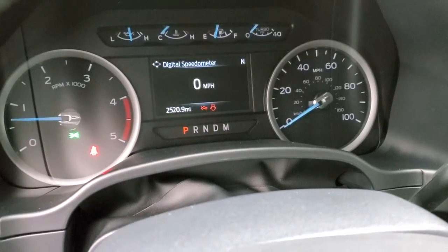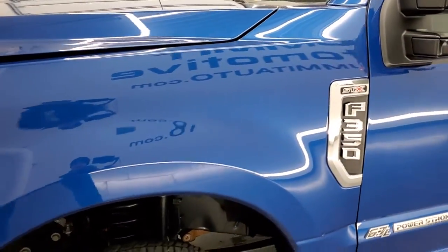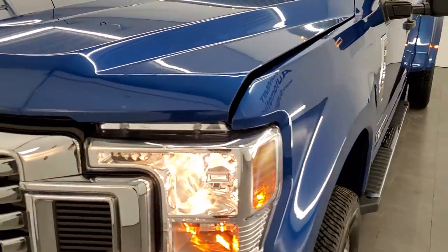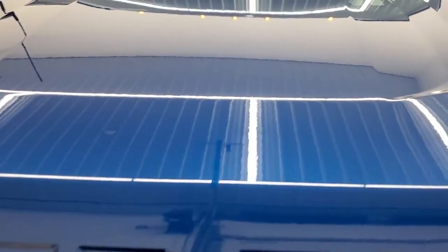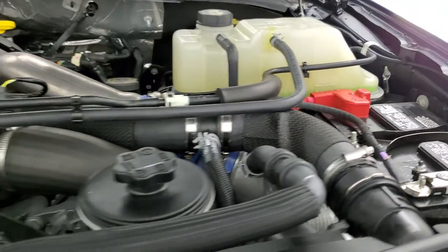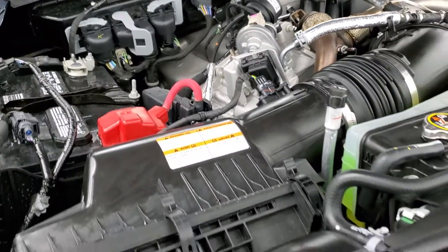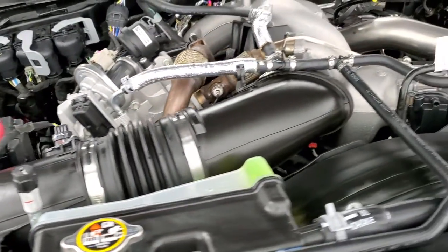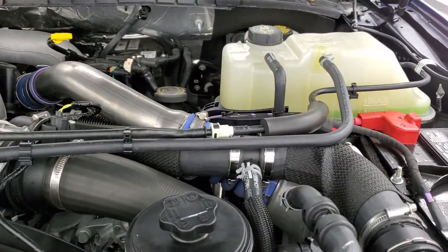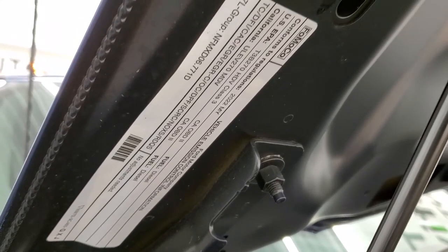Starts right up — no check engine lights or anything like that. I would personally like to thank you for checking out the video today, and hopefully from this HD video you've been able to tell how clean this 2022 Ford F-350 is all the way around, inside and out. Under the hood, we have the 6.7 liter Power Stroke diesel engine. Engine bay is very clean and runs very smooth. This truck has been fully safetied and inspected, has a fresh oil and filter change, all fluids checked and topped off, and is 100% ready to go. There is your emissions sticker.